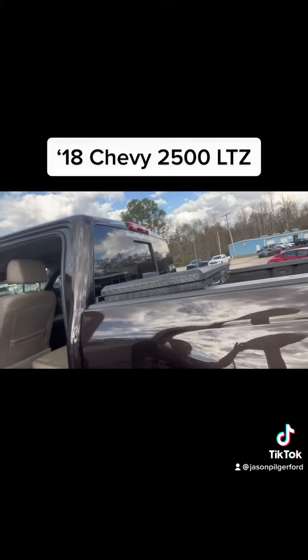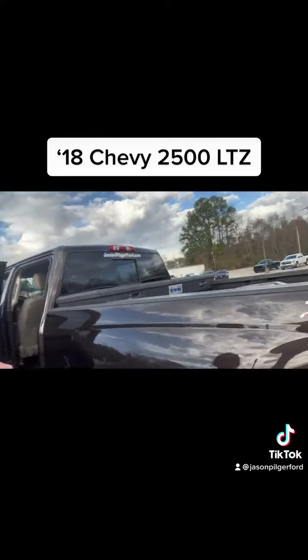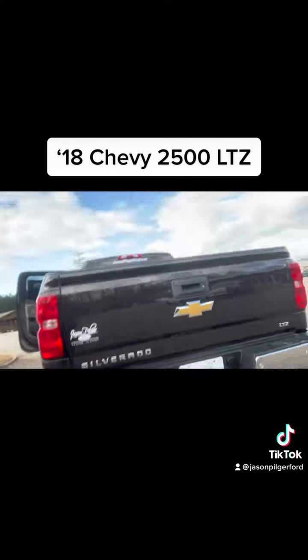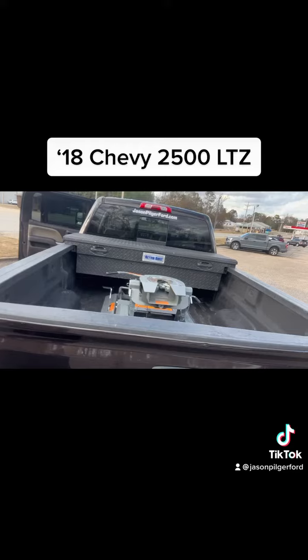You've got that low profile matte black toolbox. Check out the hitch that was left on for you, and it also has the fifth wheel in it.